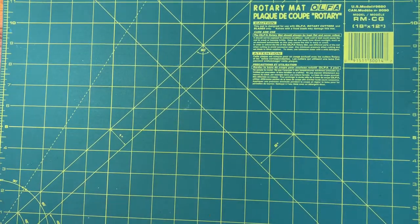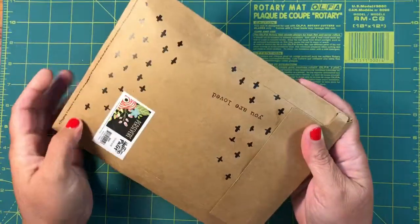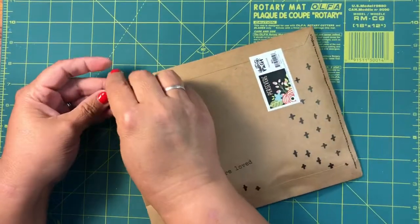Hi beauties, it's Jean Persani with Beauty and the Stamper and it's time for the Illustrated Faith opening, so let's go ahead and see what this month's kit looks like. I love the stamp there.